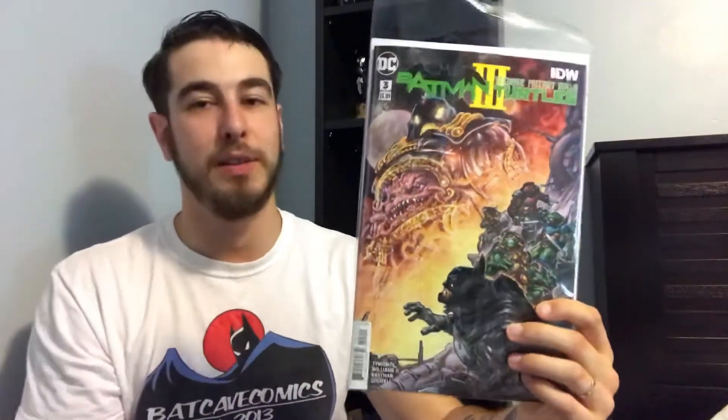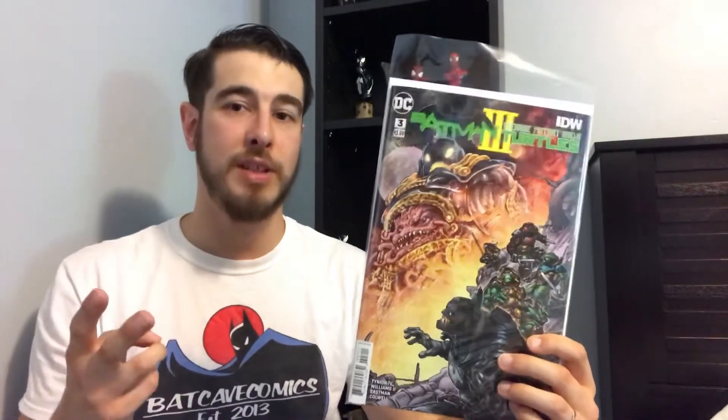I hope you guys appreciate it — I like seeing my dust collectors. So let's get into this video. I need all these muscles to pick up this one book. For new comic book day I ended up picking up Batman and the Teenage Mutant Turtles number three. It's a really cool story. It's not the best out of the first two series so far, but it's still a really fun story.